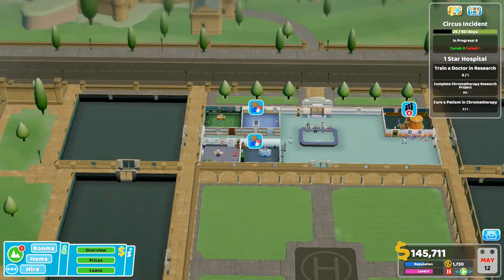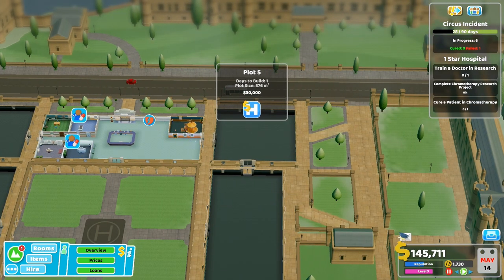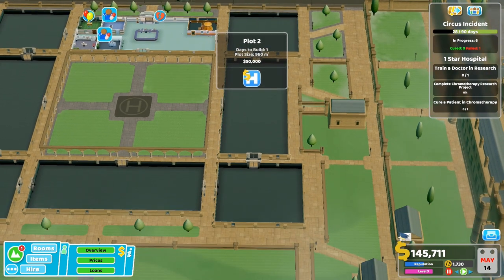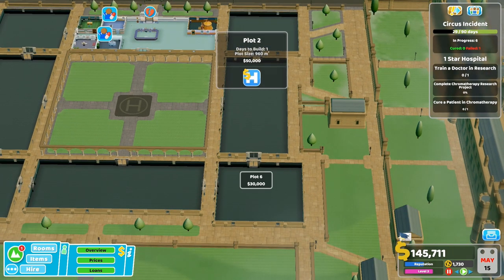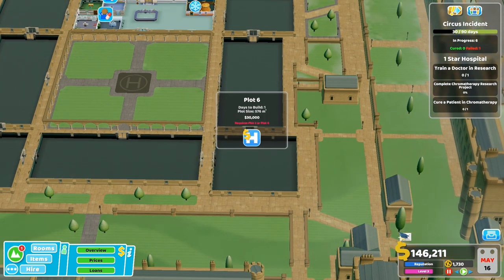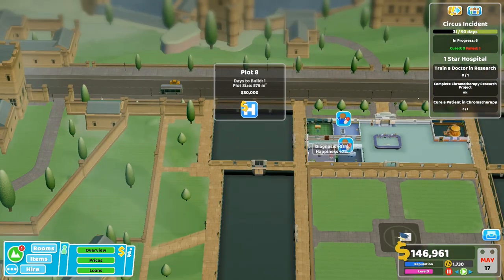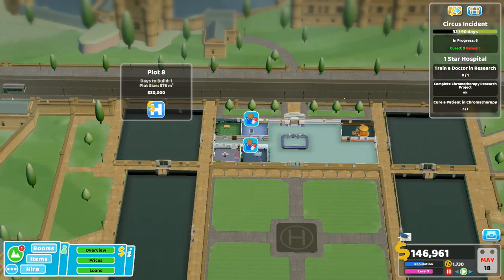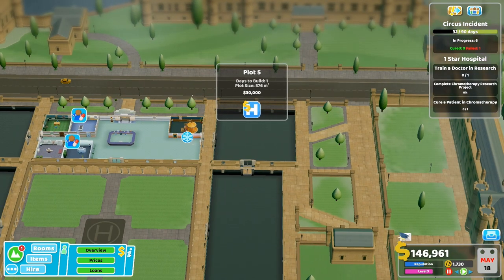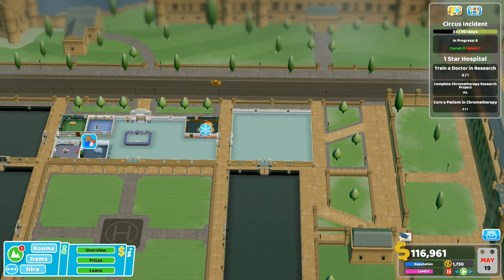I think what we're going to have to do is buy another area. How much money have we got? We've got 100k. Let's buy this plot - that's 30... 50. I feel like I might get this one actually. It requires plot two or plot four - I can't. Plot five I can buy. I wanted to put my research and training in one location. Oh, that was good - straight away we got it!